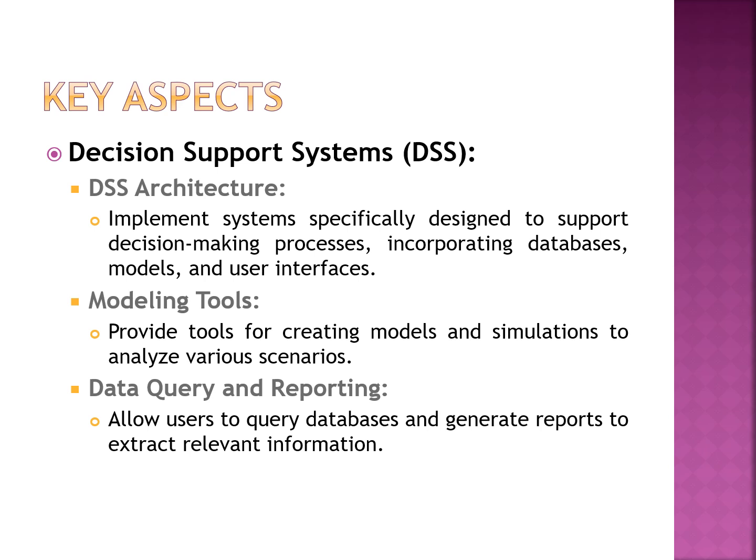The system may also use groupware, bulletin boards, or audio and video conferencing tools for disseminating information. Query and reporting services allow users to interact with the system — users can pass queries to the database and get the reports they need to gain insights about a specific business problem.